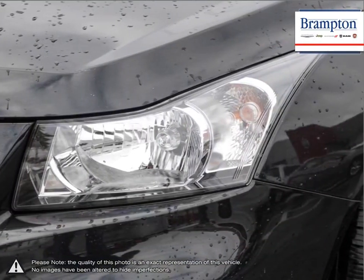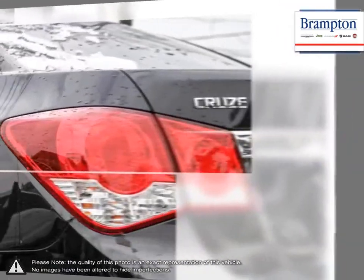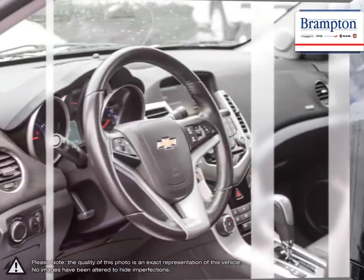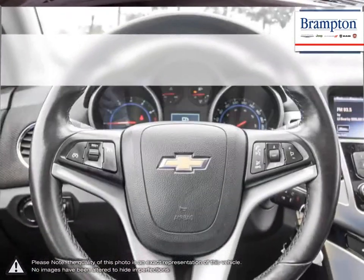Isn't it time to expect more from the everyday drive? Welcome to Branton Chrysler. Thanks to a large selection of new and used vehicles from Chrysler, Jeep, Dodge, Ram, and Fiat, Branton Chrysler is confident we can find the perfect vehicle that's right for you.